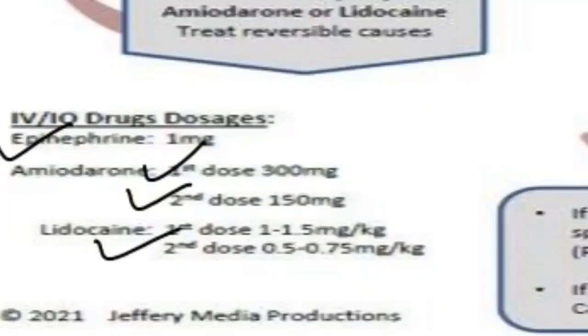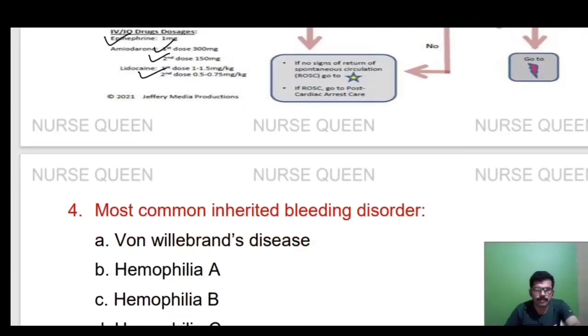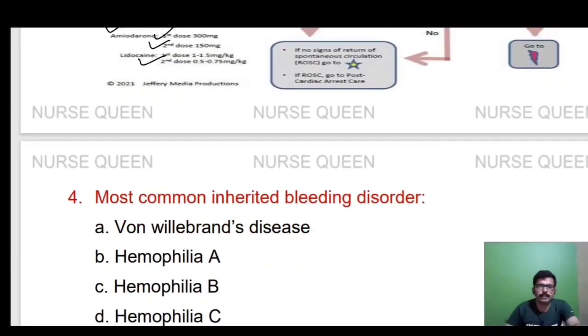Next question: the most common inherited bleeding disorder. Options are: Von Willebrand disease, Hemophilia A, Hemophilia B, or Hemophilia C. The answer is Von Willebrand disease.